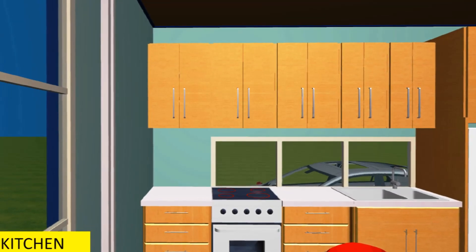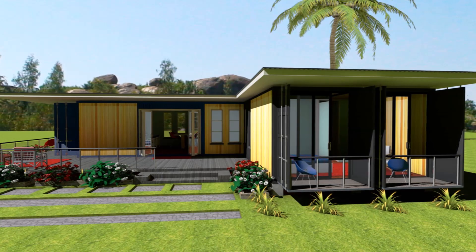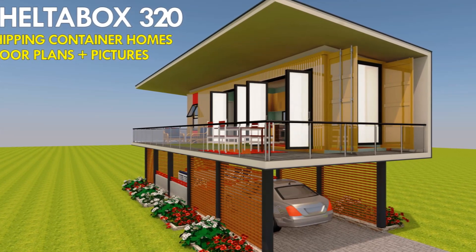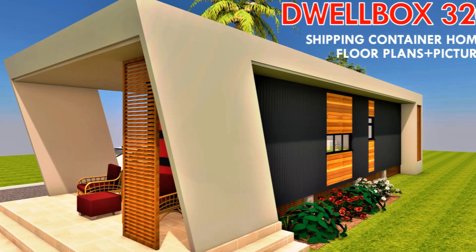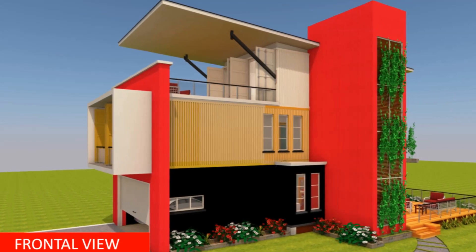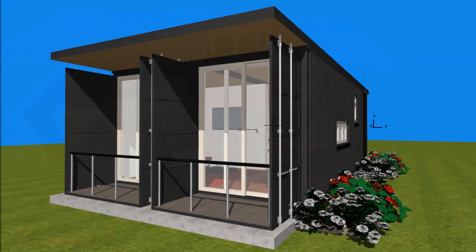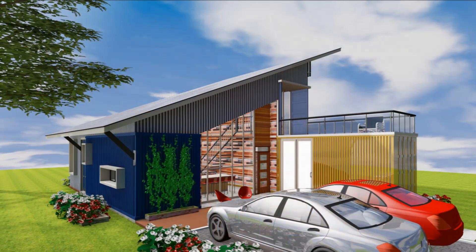Last but not least, the eighth strategy to control rust and corrosion is to cover your containers. Shipping containers can be covered with an elevated corrugated steel or planted roof to protect them from extreme weather — rain, snowfall, and direct sunlight. A roof cover will prevent water from pooling on the roof of the containers, hence preventing rust and corrosion. An extra elevated roof above the shipping containers also allows for airflow, which helps regulate the temperature inside and prevent condensation, mold, and rust.